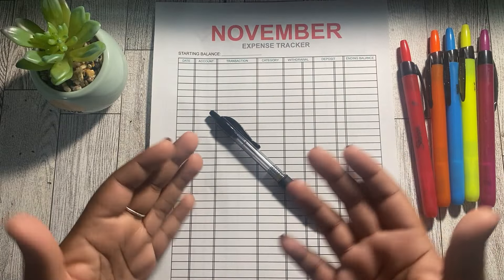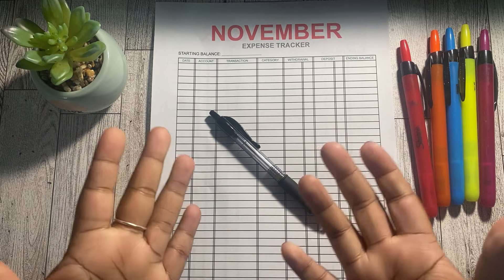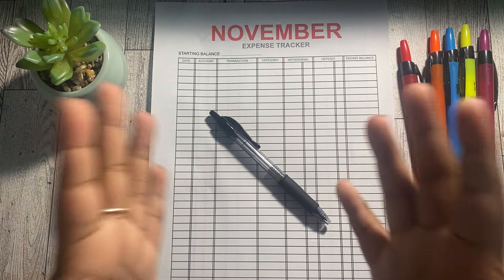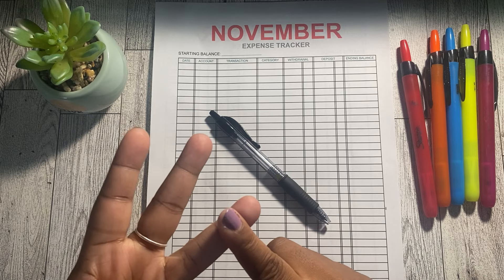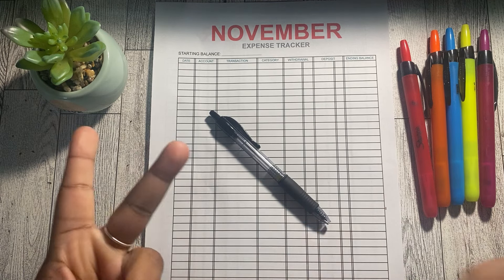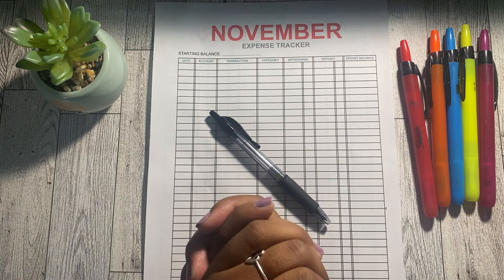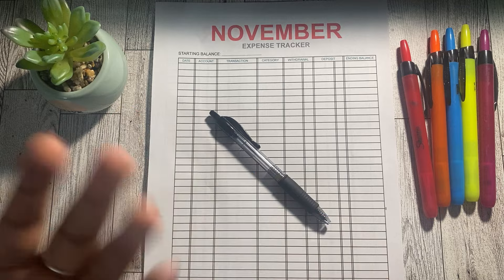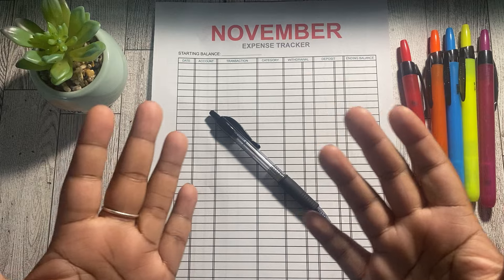Hey friends, welcome or welcome back to my channel. In today's video I am going to be sharing how to track your expenses. If you're new here, welcome — my name is Shedavia and this is Oh She Budgets, where we talk about all things money, budgeting, and savings. On my channel you'll see budget with me's showing my real numbers, cash stuffings, savings challenges, and debt updates. If that's content you're into, make sure you like, comment, subscribe, and hit that notification bell.